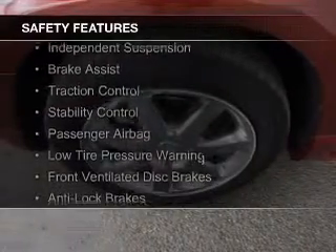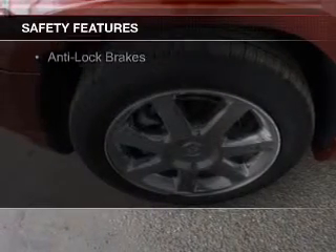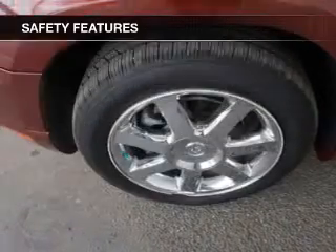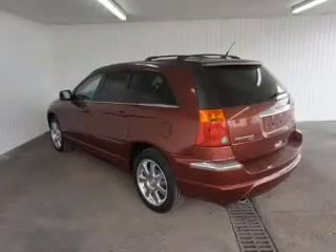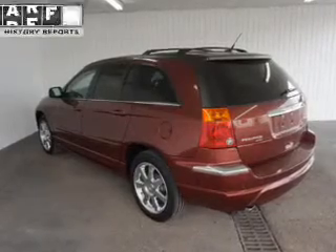Curtain head airbags, second and third row head airbags, independent suspension, brake assist, traction control, stability control, a passenger airbag, low tire pressure warning, front ventilated disc brakes, and anti-lock brakes.